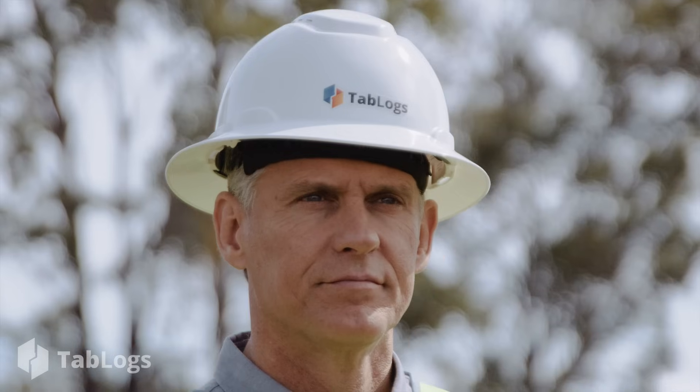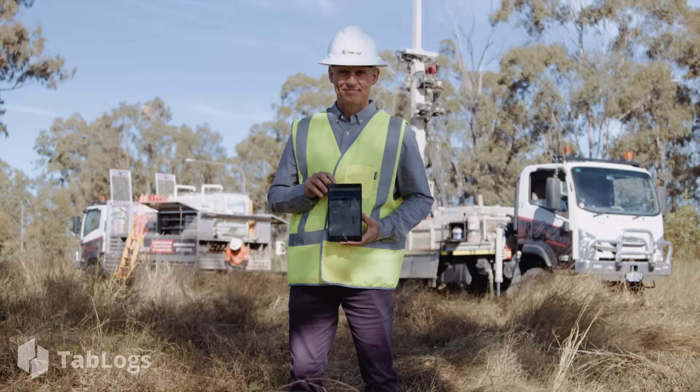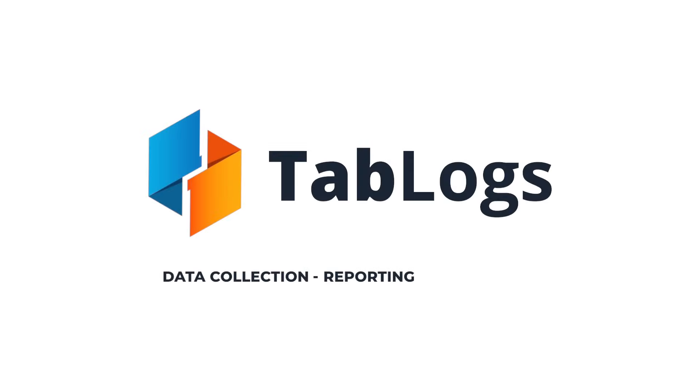With over six years helping consultancies switch to modern logging, Tablogs ensures a seamless transition. Start your free trial today and experience the future of geotechnical and environmental engineering. Tablogs — data collection, reporting and management.